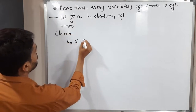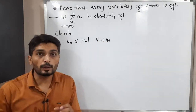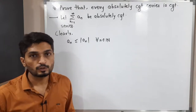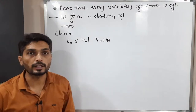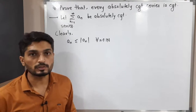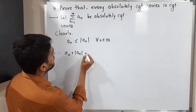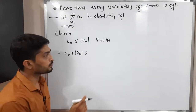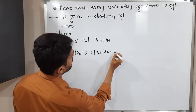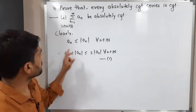One thing we can definitely write: aₙ is less than or equal to |aₙ|, and this is true for all n belonging to the set of natural numbers. When you apply the modulus, you will have either a greater or equal value. Now I'm going to add |aₙ| to both sides, so we will have aₙ + |aₙ| ≤ 2|aₙ| for all n in the natural numbers. I'm calling this inequality 1.